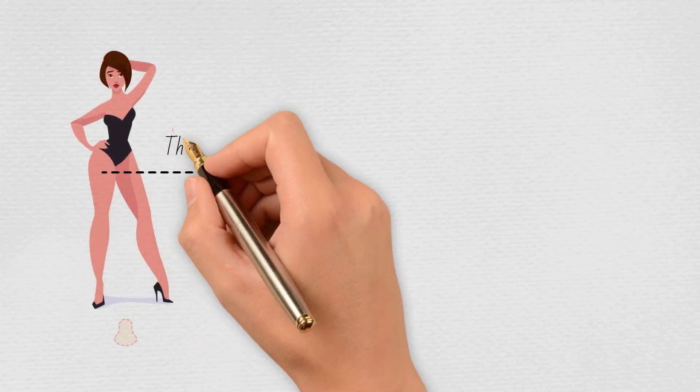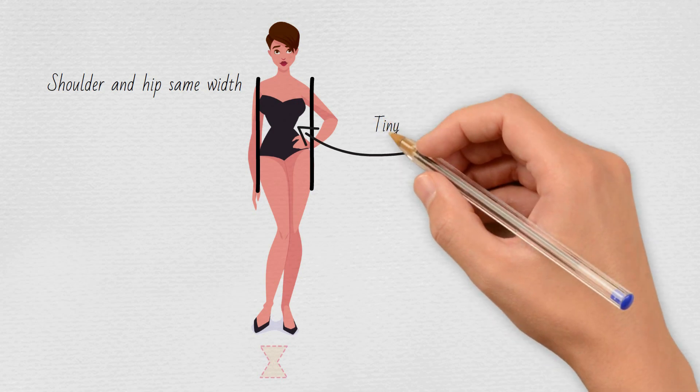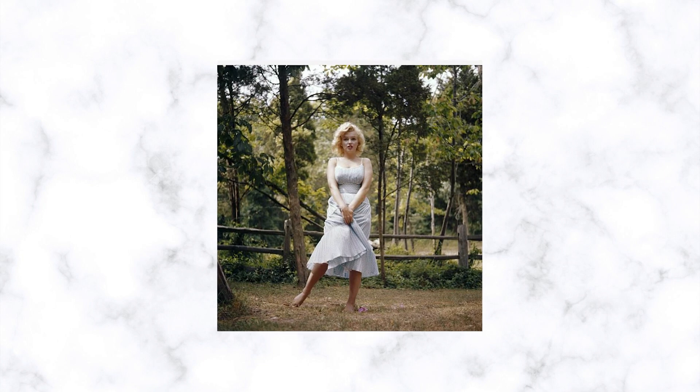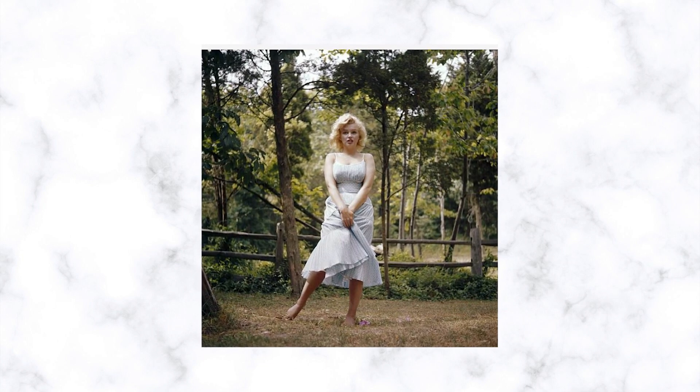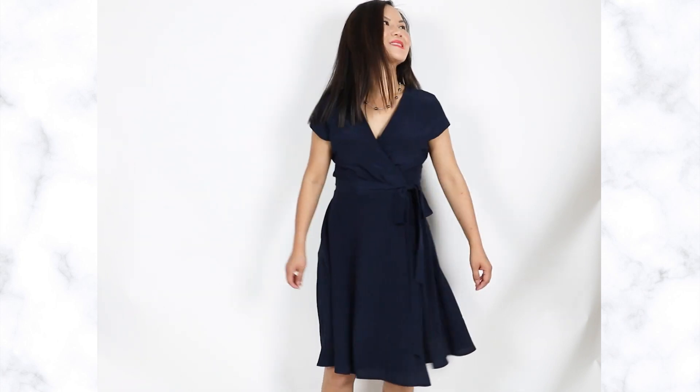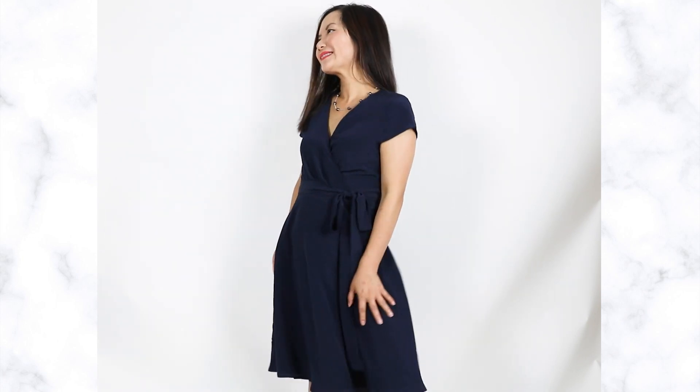The A-line is also the most universally flattering. If you happen to have a pear-shaped body where your hips are wider and your thighs are prominent, A-line dresses balance out your shape perfectly because they're not clinging to your hips and thighs. If you have an hourglass figure, an A-line dress highlights the curves of your upper body, your full bust, and your tiny waistline — it flatters your curves in a very elegant way.